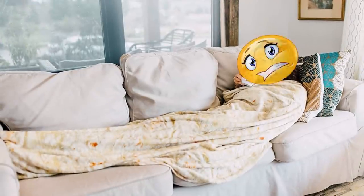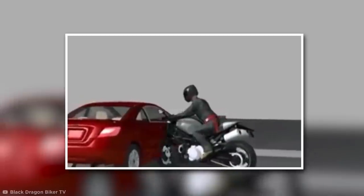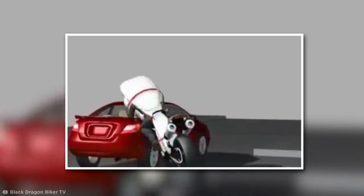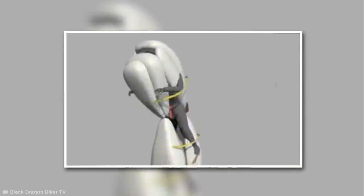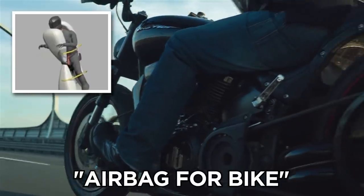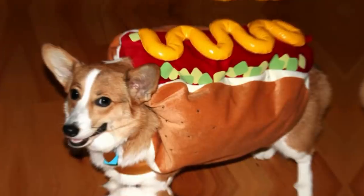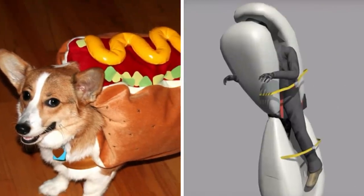A human-sized burrito sounds tasty, but not so much when you're inside it and it's not a food item at all. In fact, this interesting invention has been designed to protect motorcyclists in the event of a crash by releasing an inflating airbag which would envelop the entire body. The prototype is officially known as the airbag for bike, but the human burrito seems a more suitable name — and it could lead to a range of food-related safety equipment.